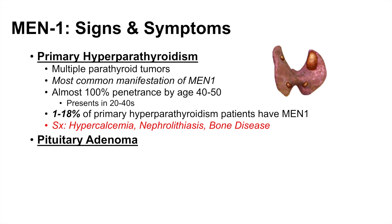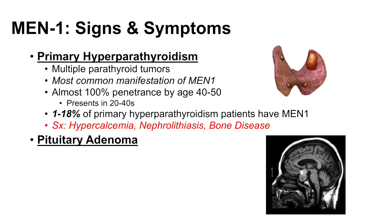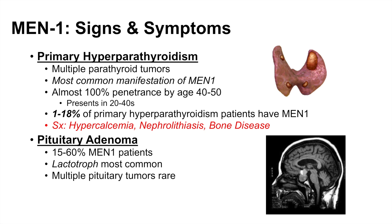The next organ affected in MEN1 is the pituitary, which can lead to pituitary adenoma. Here is a scan of an individual with a pituitary adenoma — you can see the very enlarged pituitary. Pituitary adenoma occurs in about 15 to 60% of MEN1 patients. The lactotroph variety is the most common, meaning a tumor made up of a proliferation of lactotrophs. Multiple pituitary tumors are rare; it's usually just one large tumor.